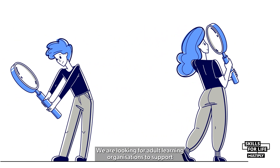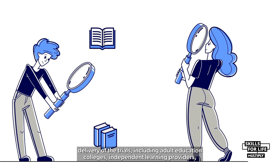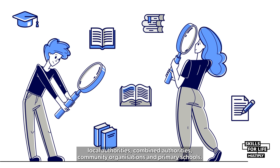We are looking for adult learning organisations to support delivery of the trials, including adult education colleges, independent learning providers, local authorities, combined authorities, community organisations and primary schools.